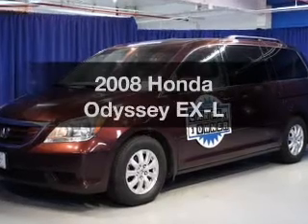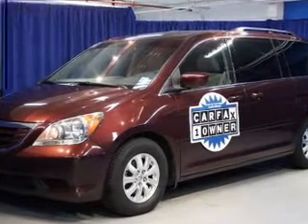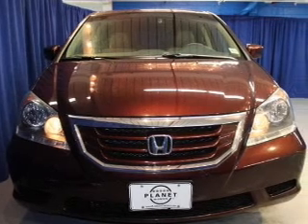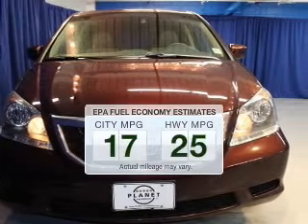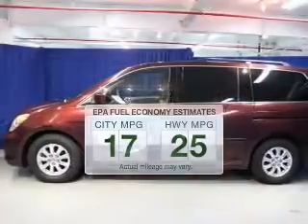Get noticed in this 2008 Honda Odyssey. If you're looking for a first-rate auto, this one could be yours today. Low emissions and good fuel economy offered in this vehicle are important to you and the environment.